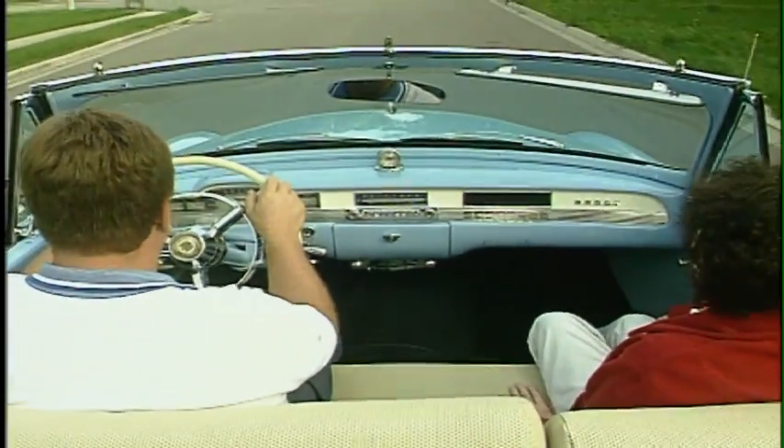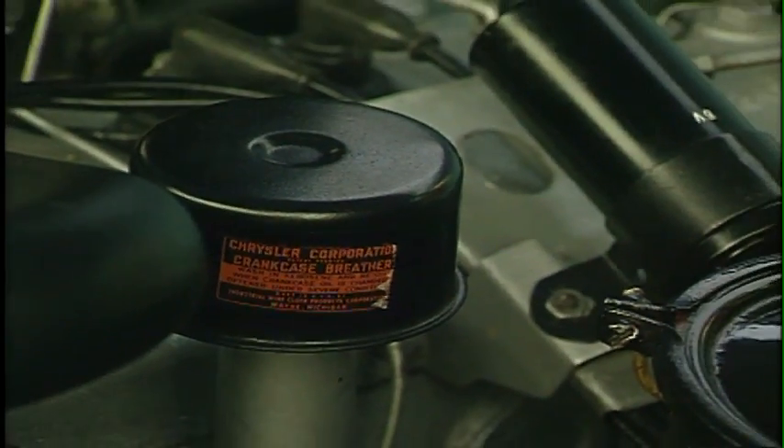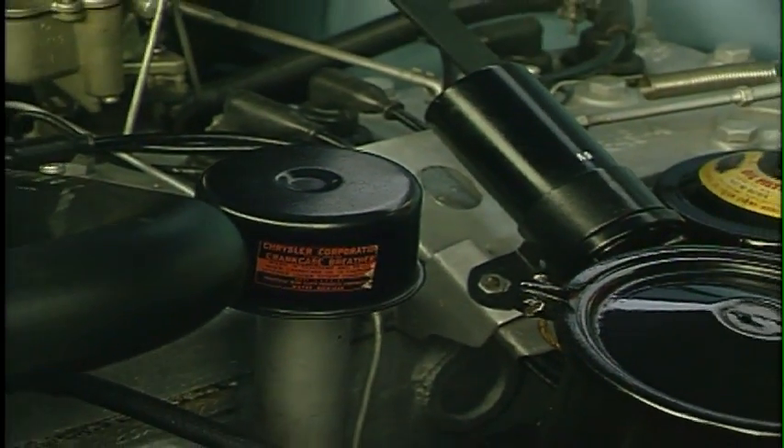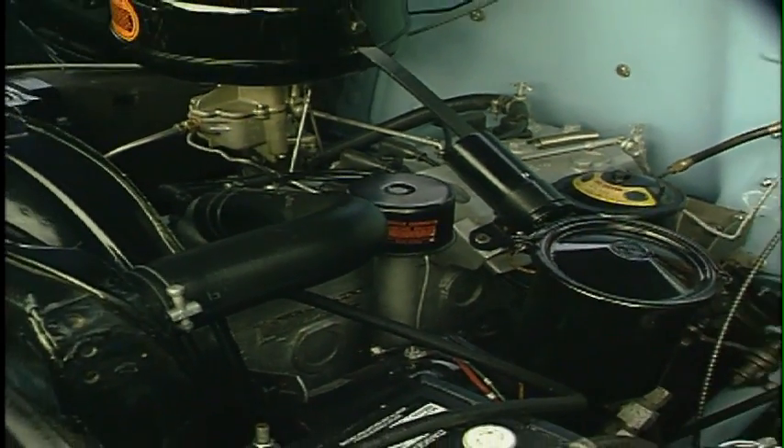It was kind of interesting because the previous year they were mostly plain colors — darker colors, and very conservative. I have a soft spot for Chrysler products. I've owned quite a few over the last 20-odd years. Before that I had a lot of old Fords, and I switched over to Chrysler products in the '70s and haven't looked back.